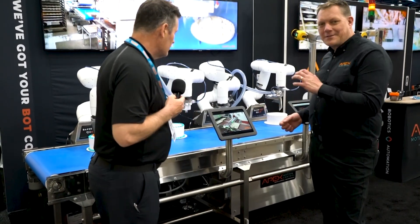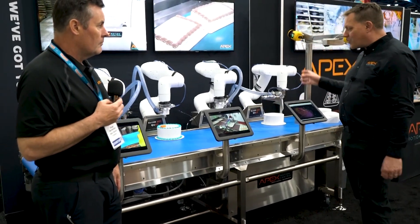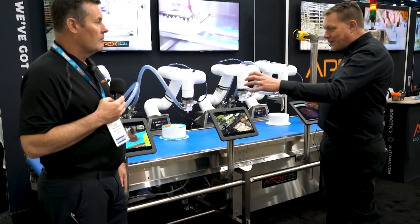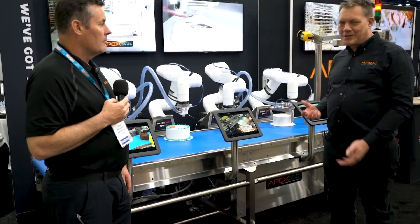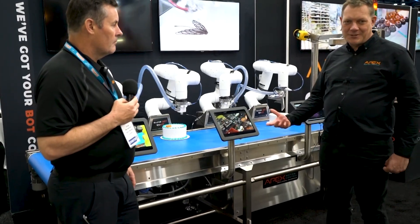We've also made this system very modular. You can start as a small bakery with one section of conveyor and one robot, and we've made all these deck sections so it's easy to expand and add more robots in the future. It's really kind of a building block Lego set of automation that scales to your company.